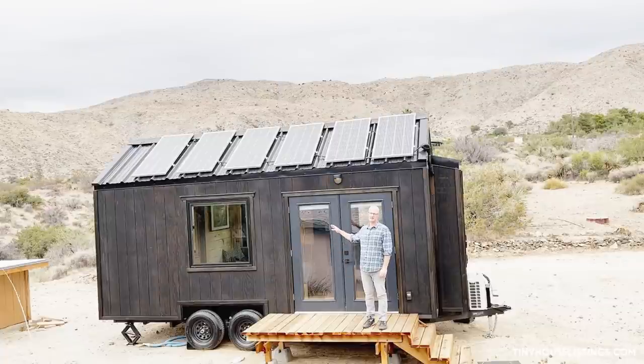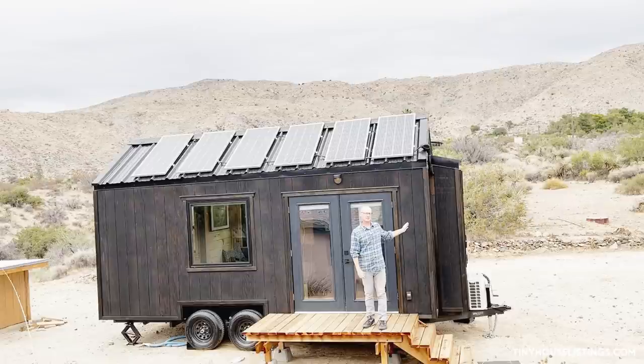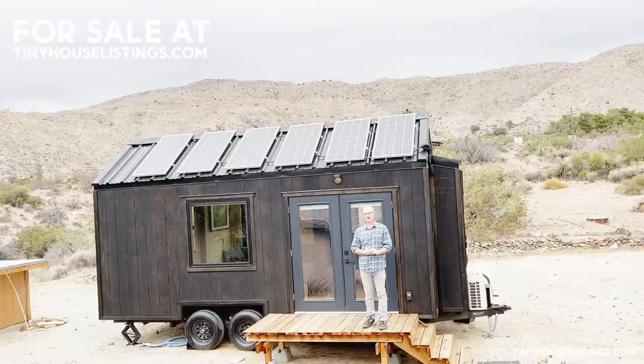To make this tiny house off-grid ready, we connected 1,200 watts of solar panels to 800 amp hours of batteries with a 3,500-watt inverter. This all gives you enough power for anything you want to do in the house.